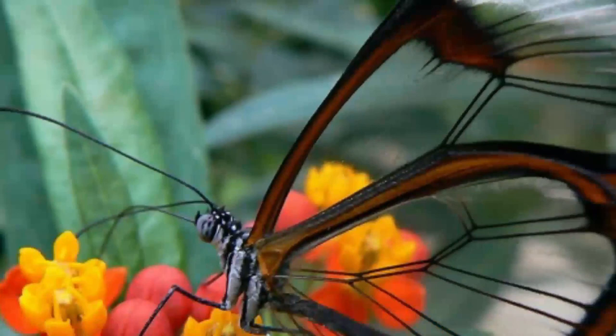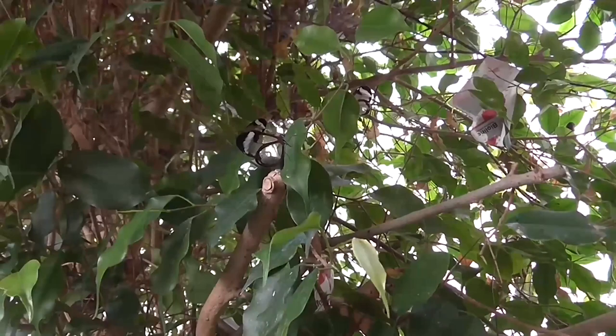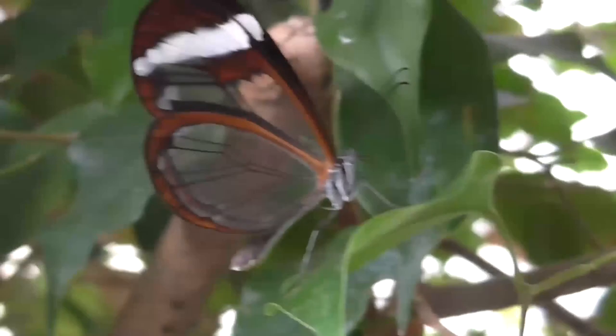Glasswing Butterfly. This almost transparent butterfly also lives in Central and South America. The wings don't contain the bright coloration that is common among other types of butterflies, and their unusual appearance helps to disguise them more easily.